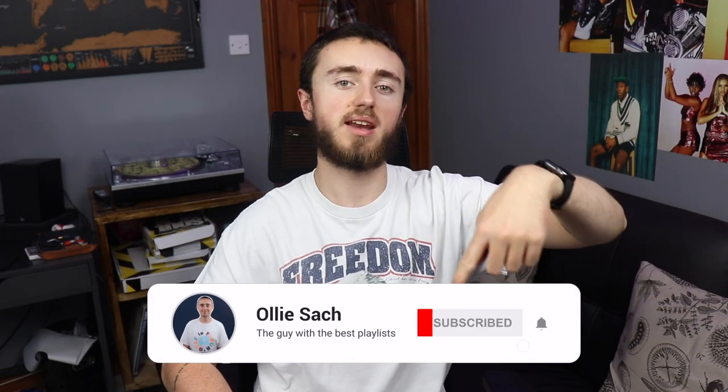If you want to learn how to get all the records you want on Record Store Day, then continue watching this video to find out all the tips and tricks you need to know. What's going on guys, welcome back to my channel. My name is Ollie and I like records, music, everything like that, so if you're interested in any of those things do consider hitting the subscribe button down below.